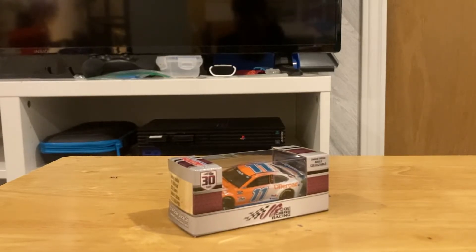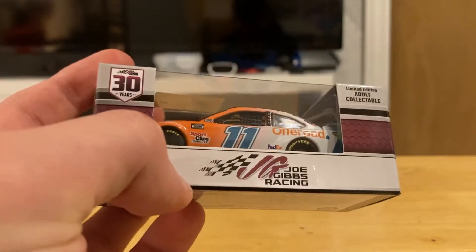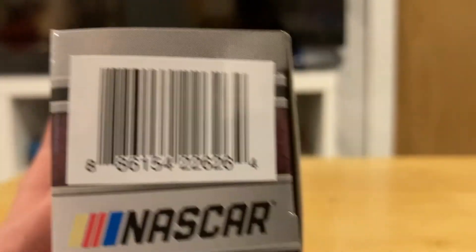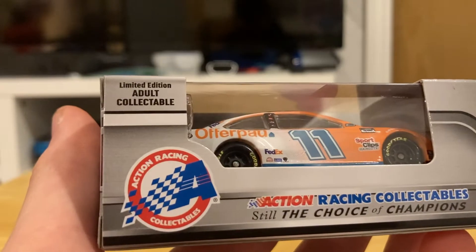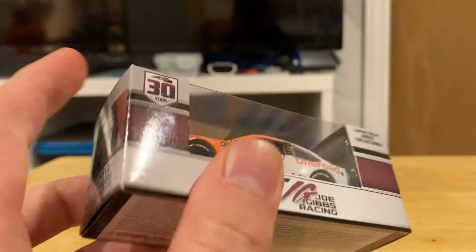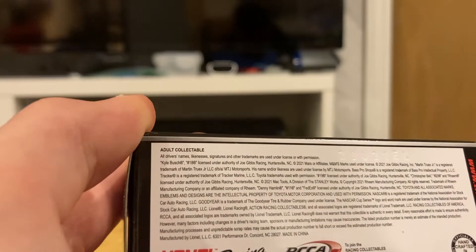The first one we're looking at today is the 11 of Denny Hamlin. As you see on the box, it has the Joe Gibbs Racing logo with its 30-year anniversary seal. It says on the back it's an Action Racing Collectible Sidecast, Limited Edition Adult Collectible. On top it shows the seal of approval — this is officially licensed — and on the bottom it also says it's an Adult Collectible.